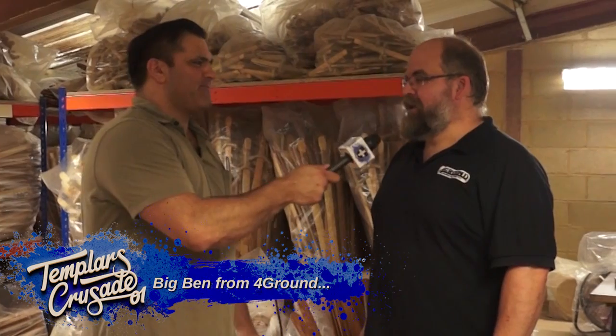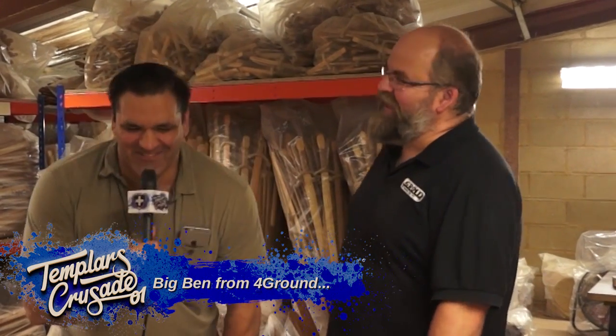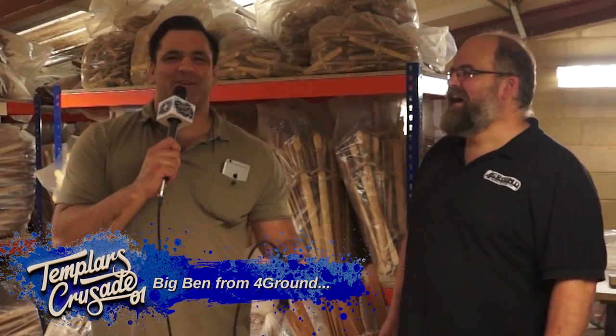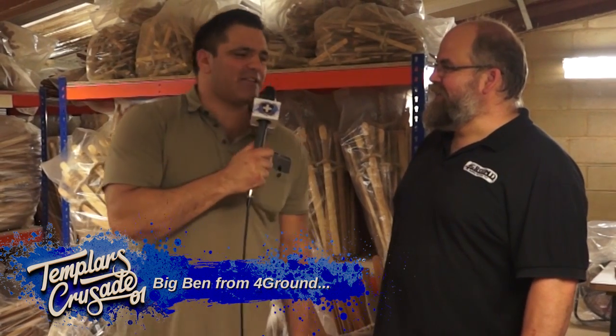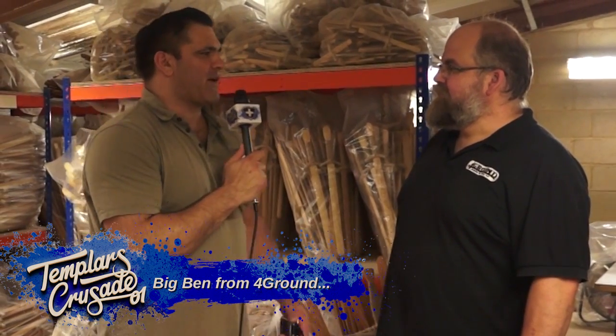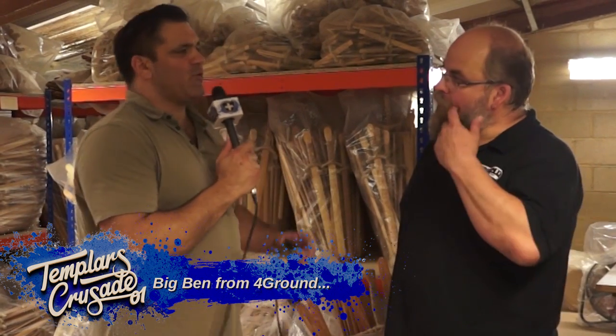Hi guys, I'm here today at Foreground with Big Ben. We've done this quite a few times now. This is the massive new microphone I'm using for interviews, and I keep shoving it in people's faces. So Ben, you're going to tell us a little bit about the company and then we're going to have a look around at all the exciting things. How did it all start out?